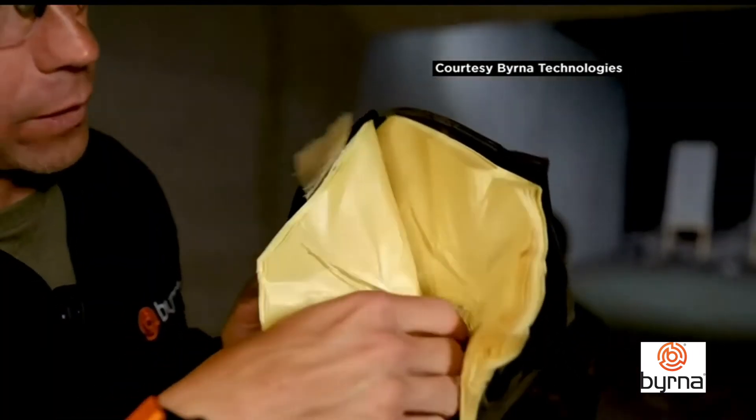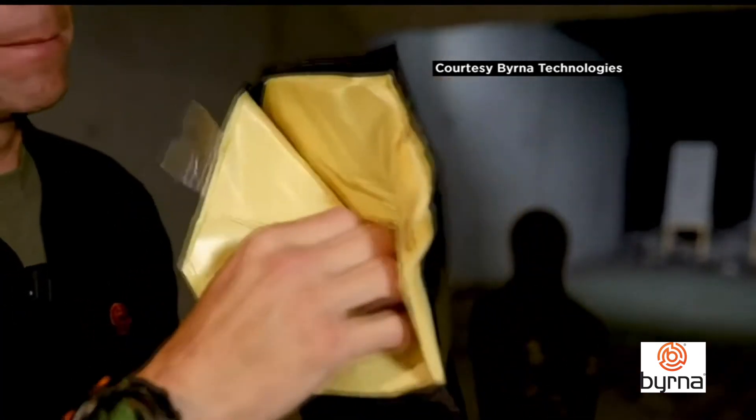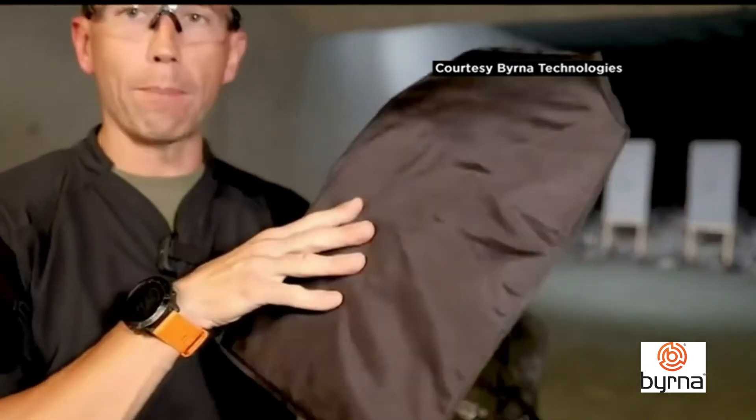Inside the shield are engineered flexible fibers that are layered on top of each other, similar to Kevlar. As demonstrated, the .44 Magnum round is sitting right in the middle of the vest itself.